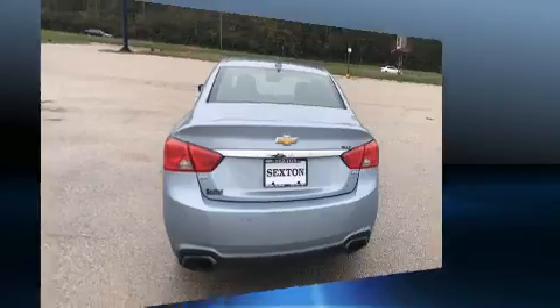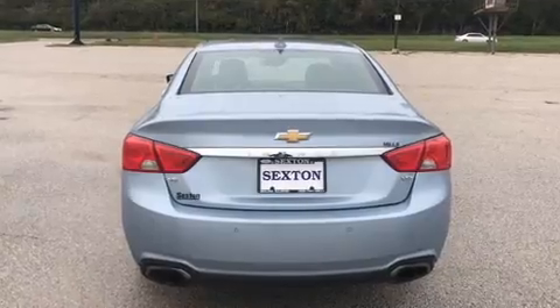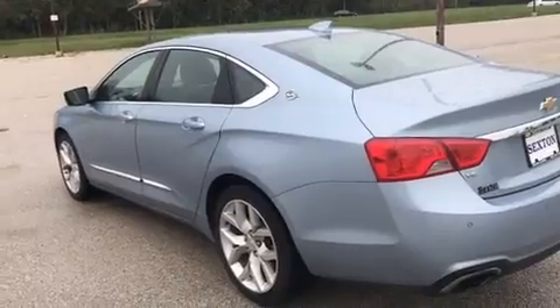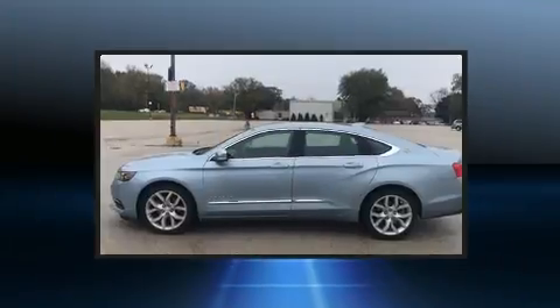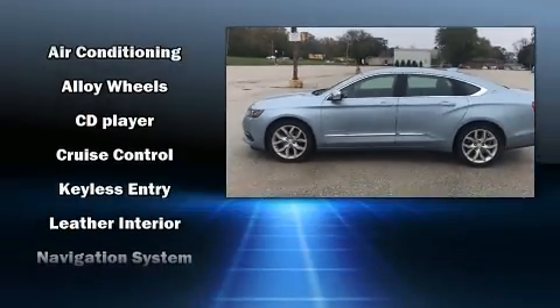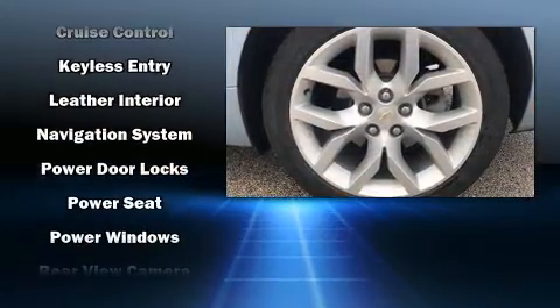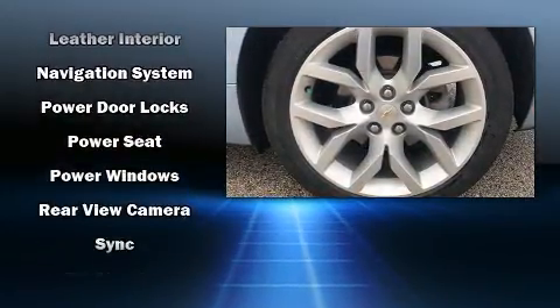Features include leather upholstery, front and rear reading lights, fully automatic headlights, lane departure warning, remote keyless entry, and power seats. Side curtain airbags deploy in extreme circumstances, shielding you and your passengers from collision forces.